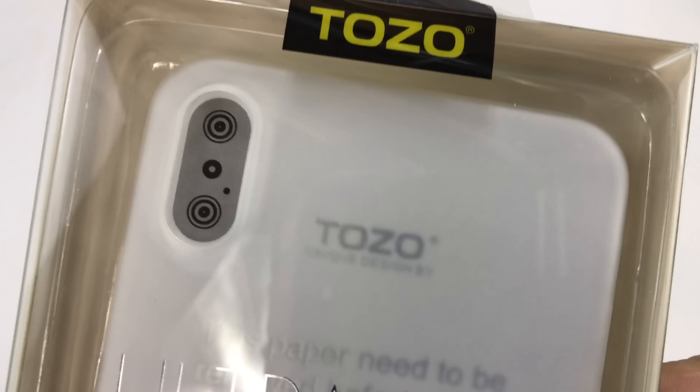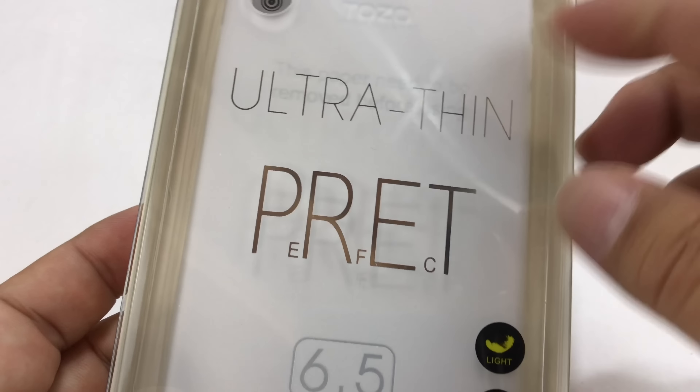What's happening Panda Nation, Peter Von Panda here. Tozo iPhone case — this is an ultra thin case.